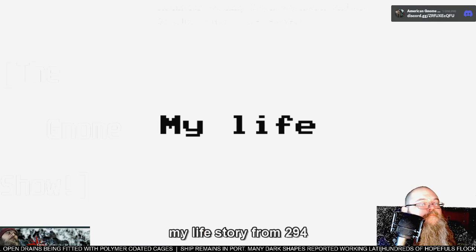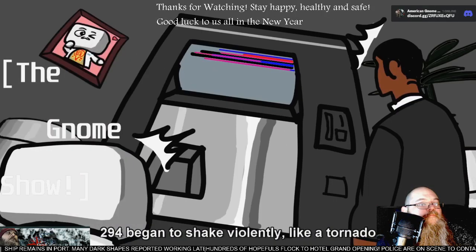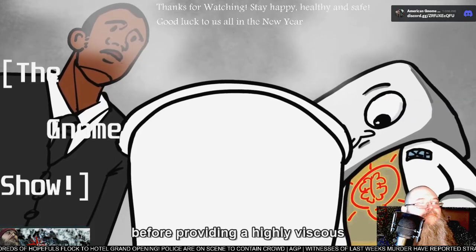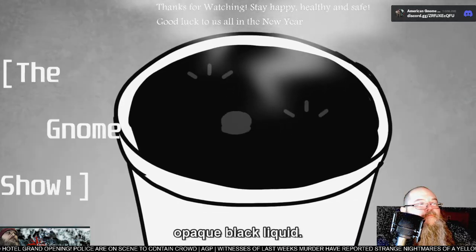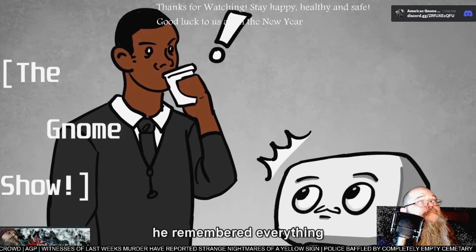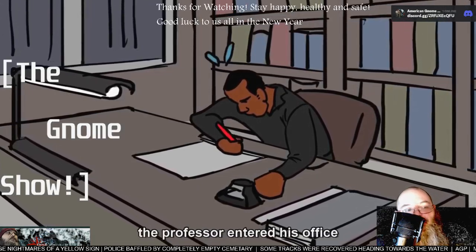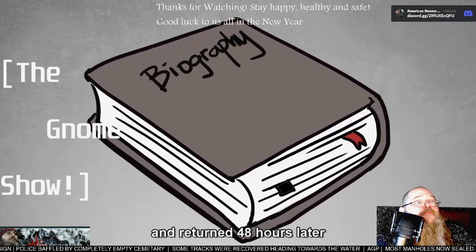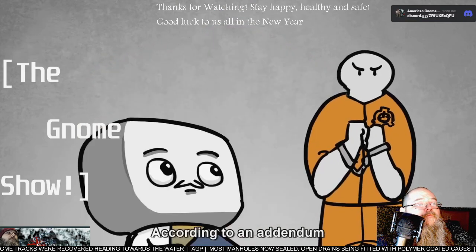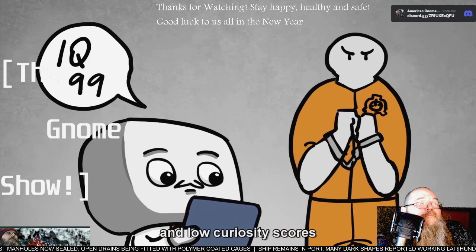In one of the other tests, a professor requested 'my life story' from 294. 294 began to shake violently like a tornado and made humming noises for approximately three minutes before providing a highly viscous opaque black liquid. Upon consumption, the professor reported that he remembered everything that had ever happened to him. Following this test, the professor entered his office and returned 48 hours later with a 538-page autobiography.